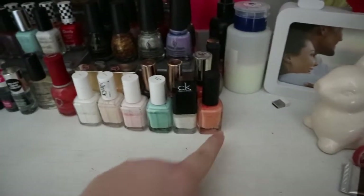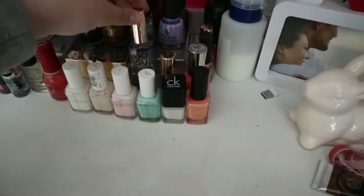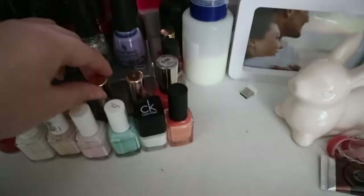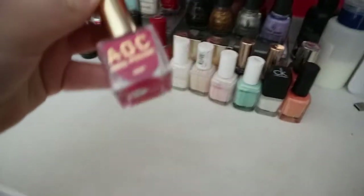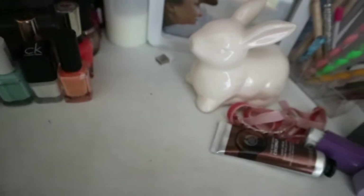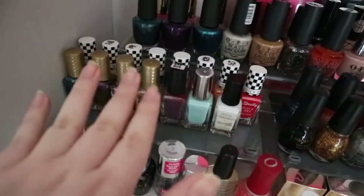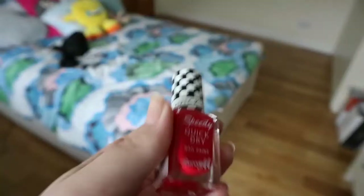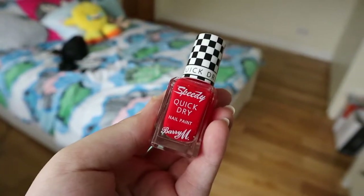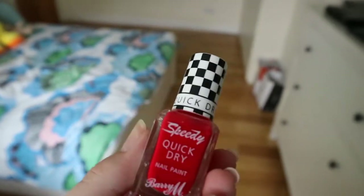Then here I have Essie, Calvin Klein, Max Factor, two Tanya Burr polishes, Sosu, Sally Hansen, and Orly. Then I have China Glaze, and then loads of Barry M — Barry M is my absolute favourite ever. I love the Quick Dry Barry M's, the Speedy Quick Dry Nail Paints — they dry so fast and I have nearly every colour. They're amazing. Then back here I have OPI, Number Seven, and Ciaté.